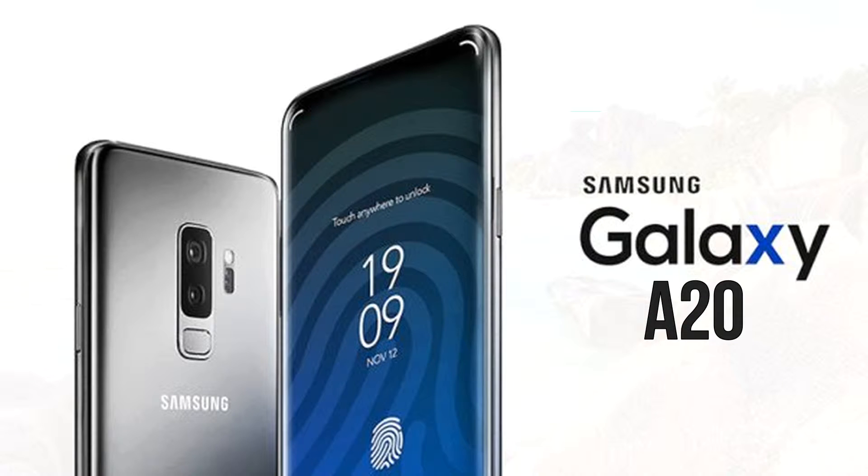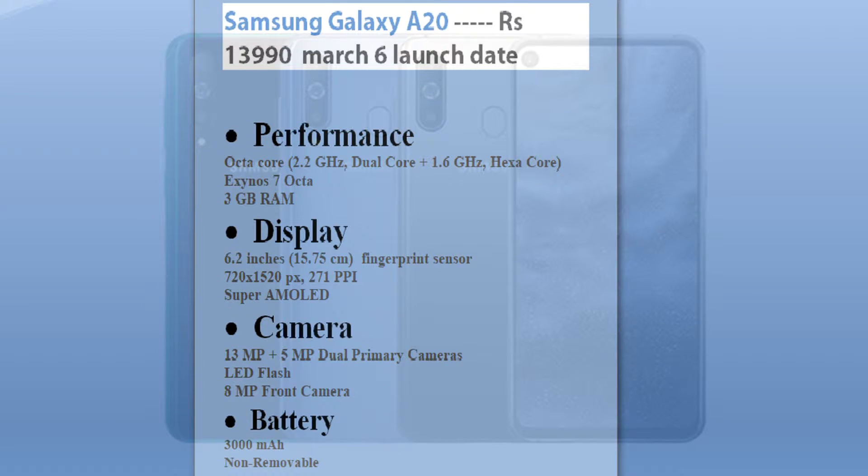Next in line is the Samsung Galaxy A20. It will be launching on March 6 and will be priced at 13,990 rupees. Its rumored specs include an Exynos 7 octa-core processor, 3GB of RAM, a 6.2-inch display with fingerprint sensor and 720p Super AMOLED screen.